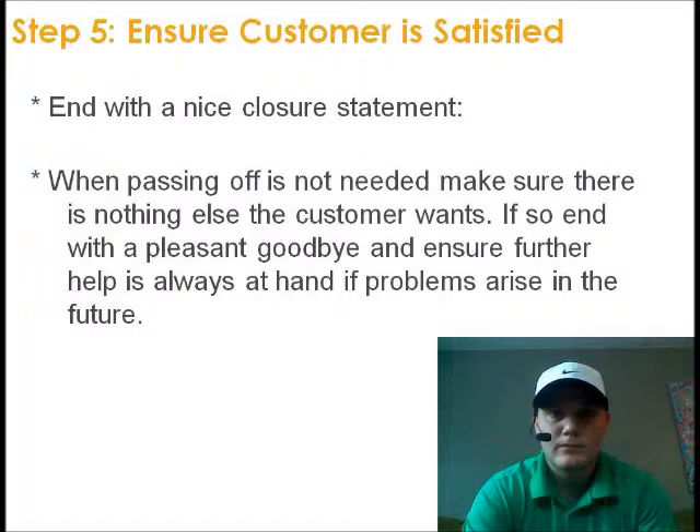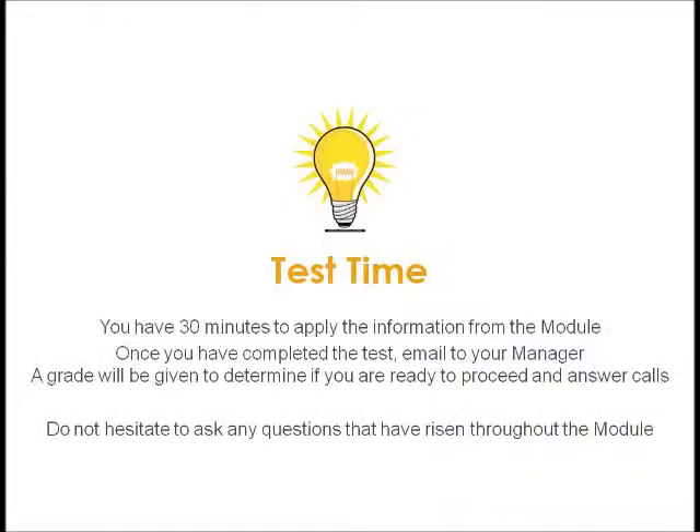Step 5: Ensure the customer is satisfied. End with a nice closure statement. When passing off is not needed, make sure there is nothing else the customer wants, then end with a pleasant goodbye and ensure further help is always available if problems arise in the future. Test time — you have 30 minutes to apply the information from the module. Once you've completed the test, email it to your manager and a grade will be given to determine if you're ready to proceed to answering calls. Do not hesitate to ask any questions that have come up throughout the module — we are always here to help.